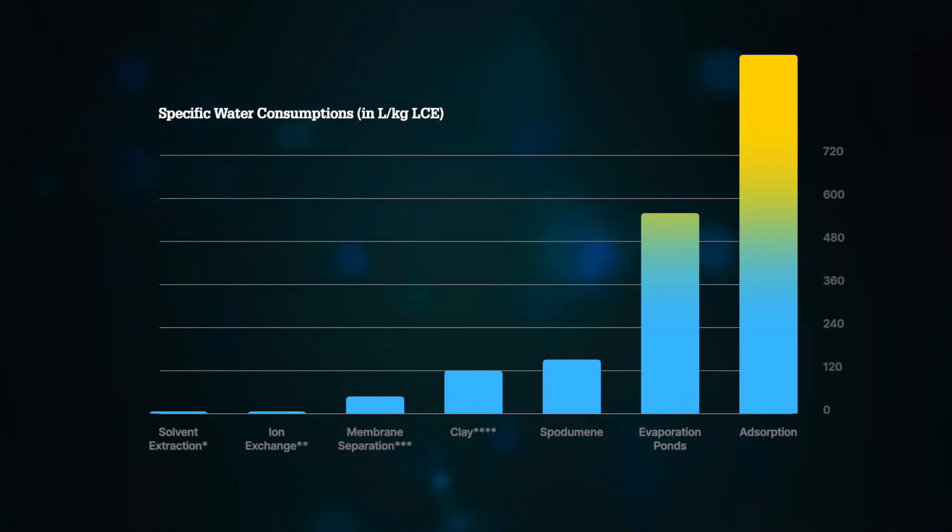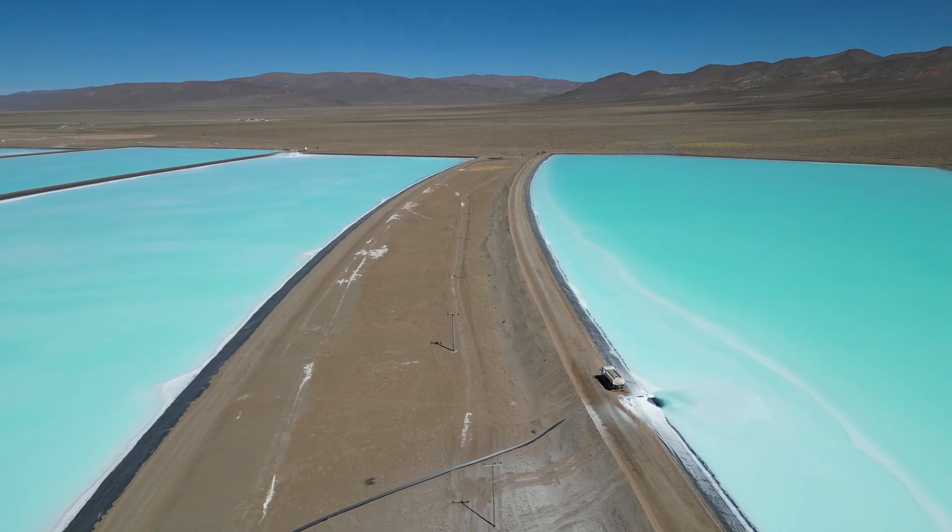The lesson here: optimizing the water consumption of evaporation ponds is tricky — by definition, they evaporate under the sun in an open loop. You can intensify the process, as SQM and Albemarle plan to do in Chile, but you can't recover evaporated water unless you place the entire ponds under a dome, which would be impractical.